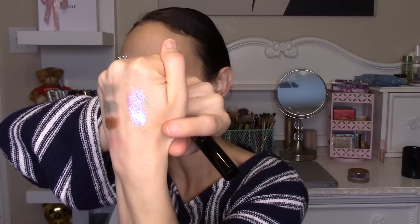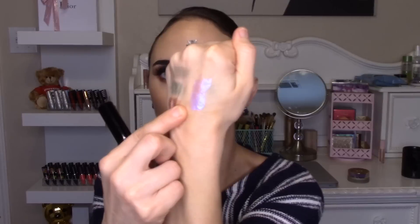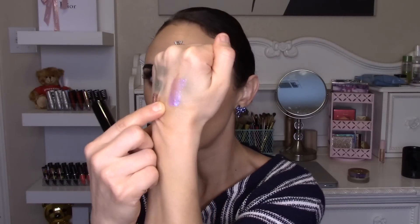It was part of her summer collection, and she tends to release these a few times a year with limited collections — she did a couple for Christmas and a few for summer. This one is like a violet kind of shift and it is so pretty as far as the glitter goes. Once the gloss rubs off and you're left with the glitter, it has such a pretty effect on the lips.